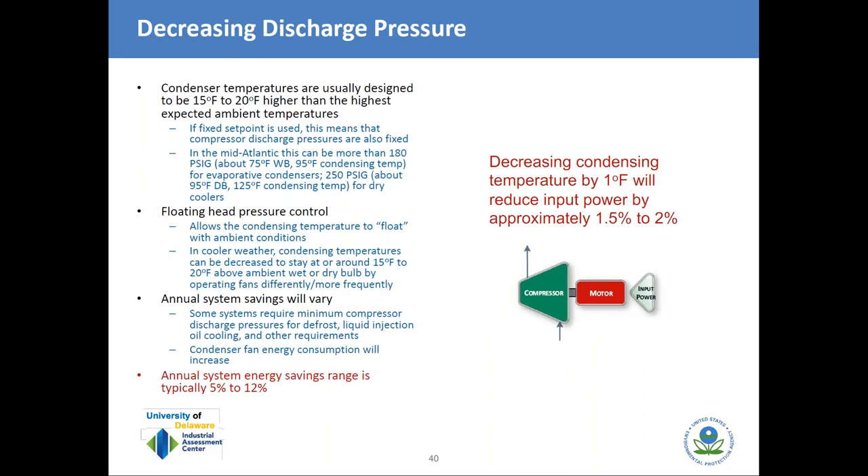The second way of decreasing lift is by decreasing discharge pressure using floating head pressure control. Discharge pressures are often set to accommodate worst-case ambient (highest summer condensing temperature and pressure), but if we let the discharge pressure float with ambient conditions, the discharge can be lowered during cooler periods, reducing energy usage by anywhere from 5% to 12% per year. Decreasing condensing temperature by just one degree reduces input power by 1.5% to 2%, showing how sensitive these compressors are to lift.